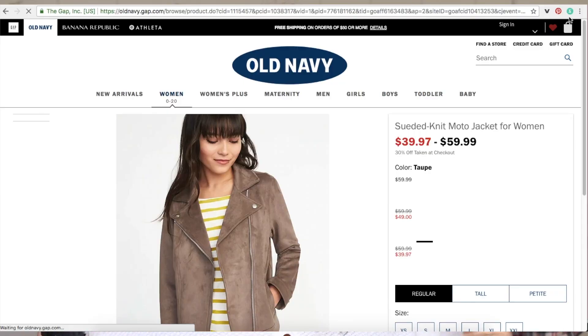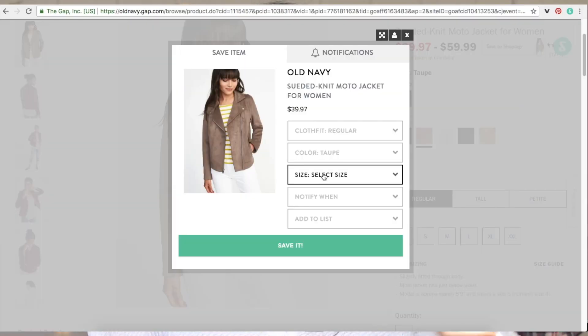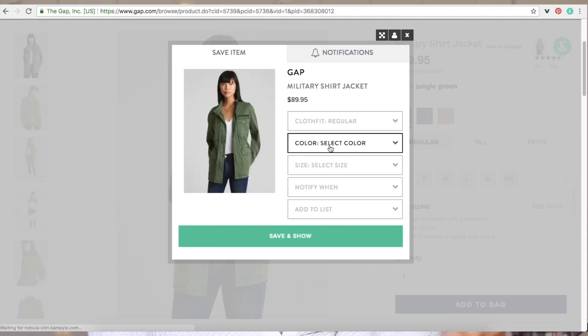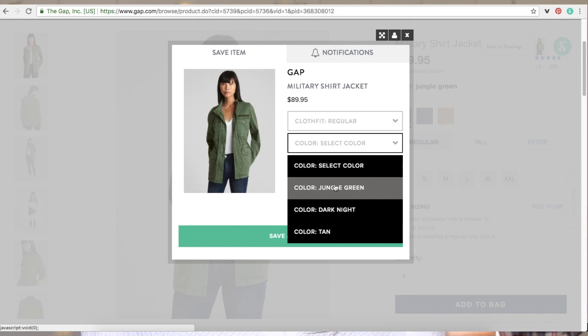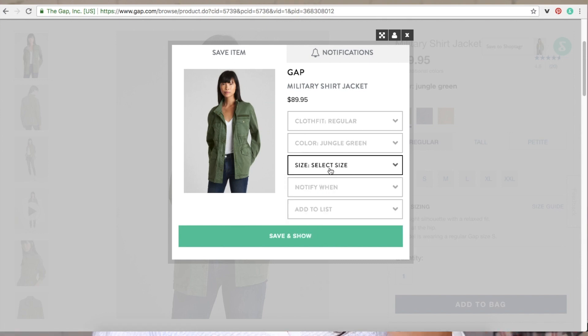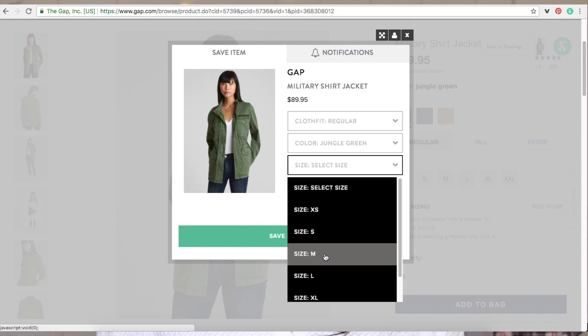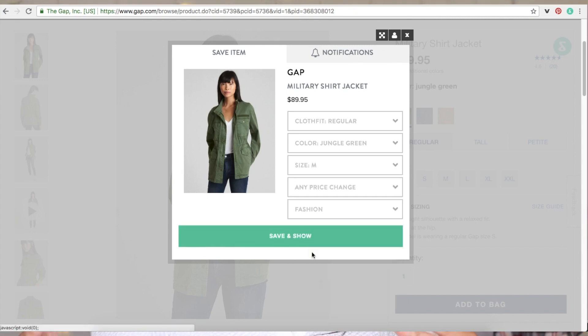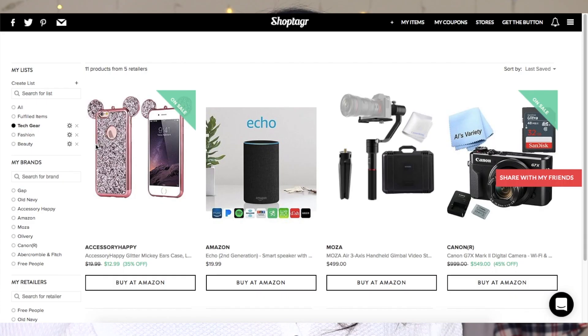Once you download the extension onto your browser, you are able to make very organized lists. We all know that I love to be organized. The reason I love ShopTagger so much is that you are able to add things you've been dying to get your hands on — things that have been on your wishlist but you don't want to commit to purchasing because of the price tag. ShopTagger has made it super easy to know when something goes on sale, and it will just pop up on your screen.